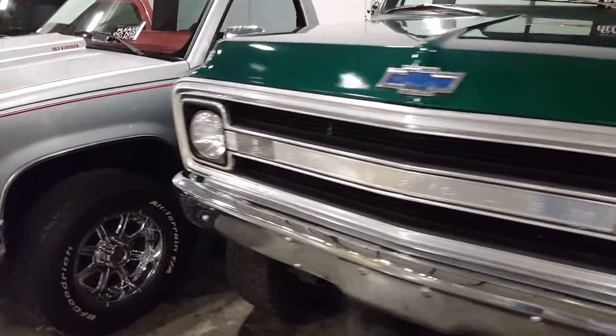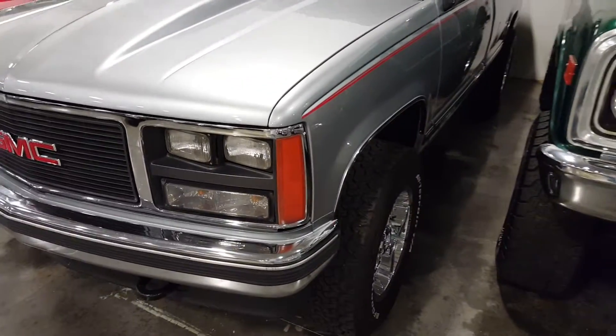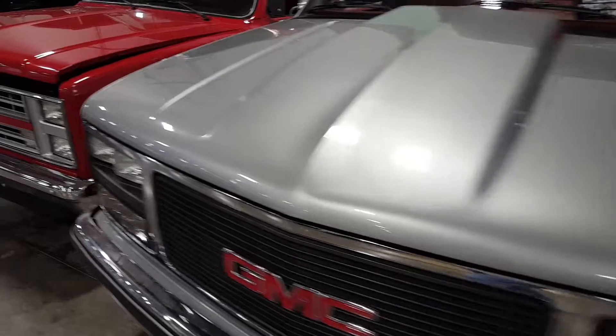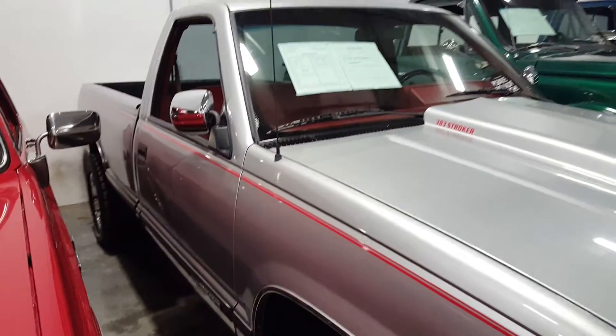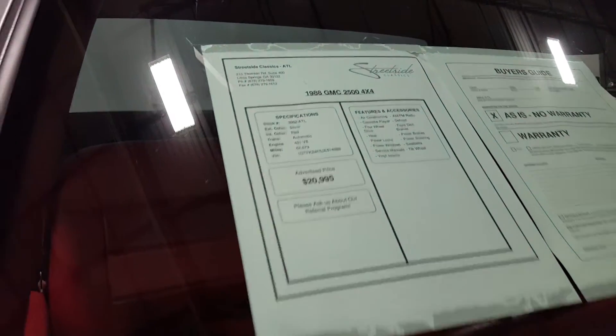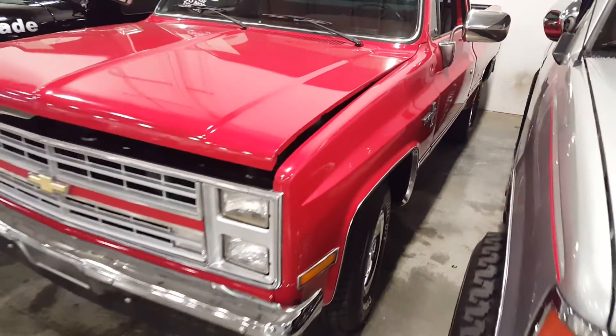It's an older pickup — GMC. You got some pretty nice trucks in here, man.